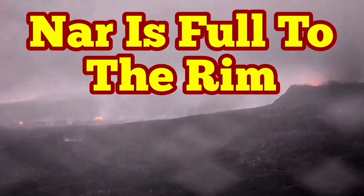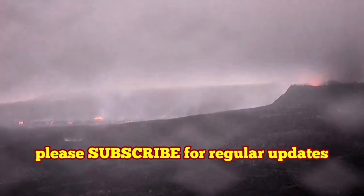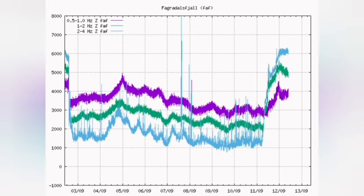Gnar is full to the rim. What the seismogram is showing is that the volcano area is not anymore Gnar only — it has reached the peak of eruption everywhere.